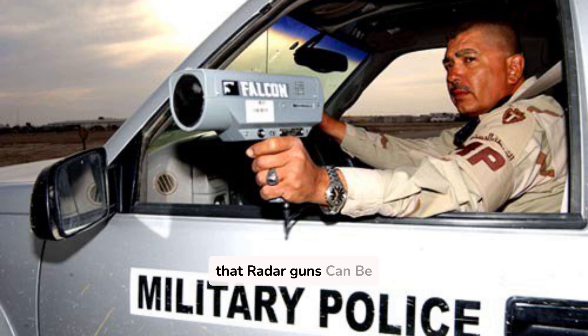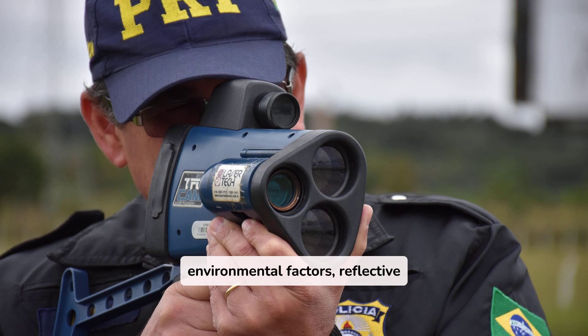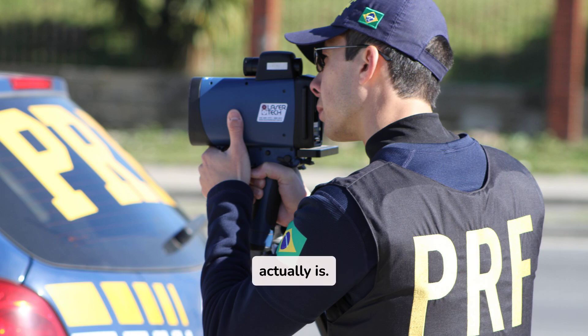Fact 3: Did you know that radar guns can be fooled? Radar guns can be tricked by environmental factors, reflective surfaces, and even simple human error. Radar guns work by sending radio waves that bounce off moving vehicles. However, they can sometimes pick up reflections from large trucks, road signs, or even birds. A well-placed metallic surface can deflect the signal, making a vehicle appear to be going much faster or slower than it actually is.